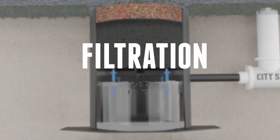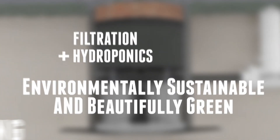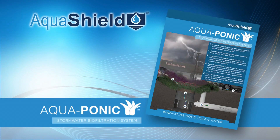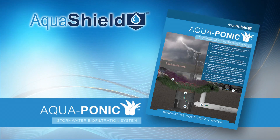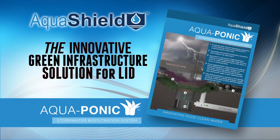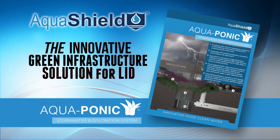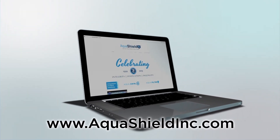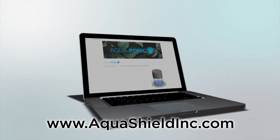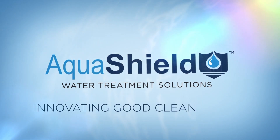Filtration plus hydroponics — environmentally sustainable and beautifully green all year long. Like all Aqua Shield products, the Aquaponic is available in various sizes with unrivaled treatment flow rates. The Aquaponic Stormwater Biofiltration System by Aqua Shield is the innovative green infrastructure solution for your LID-inspired stormwater projects. Learn more about the Aquaponic or any of Aqua Shield's integrated product solutions at aquashieldinc.com. Aqua Shield: innovating good, clean water.